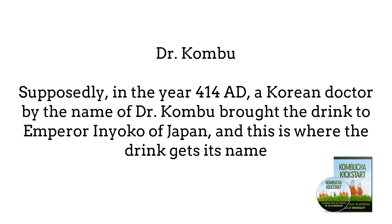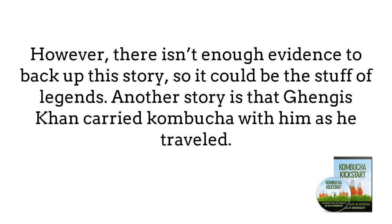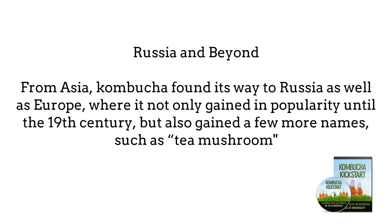Supposedly, in the year 414 AD, a Korean doctor by the name of Dr. Kombu brought the drink to Emperor Inyoko of Japan, and this is where the drink gets its name. However, there isn't enough evidence to back up this history, so it could be the stuff of legends. Another story is that Genghis Khan carried Kombucha with him as he traveled. From Asia, Kombucha found its way to Russia as well as Europe, where it gained popularity until the 19th century and gained a few more names, such as 'tea mushroom' in Russia. According to one account, this beverage saved the life of Alexander Solzhenitsyn, a Nobel Prize winner, while he was in exile in Siberia.